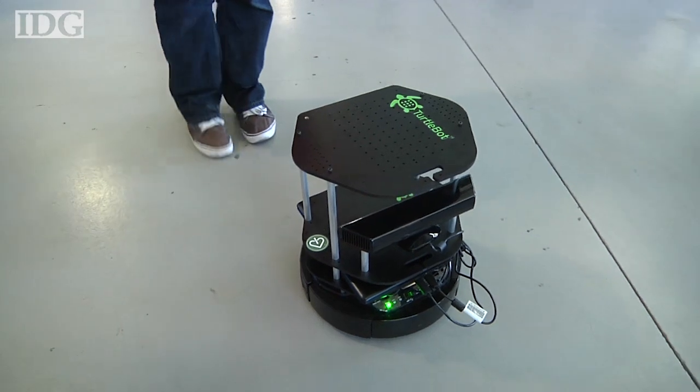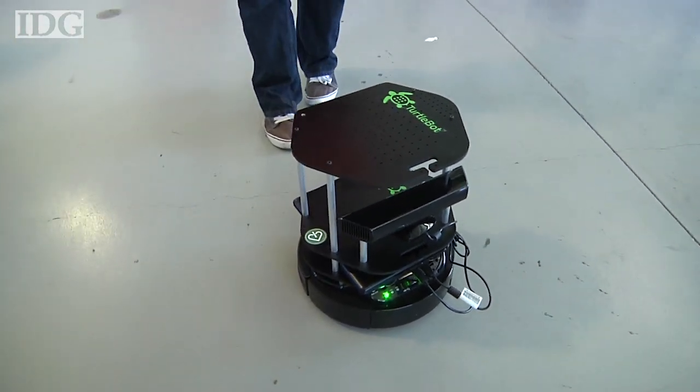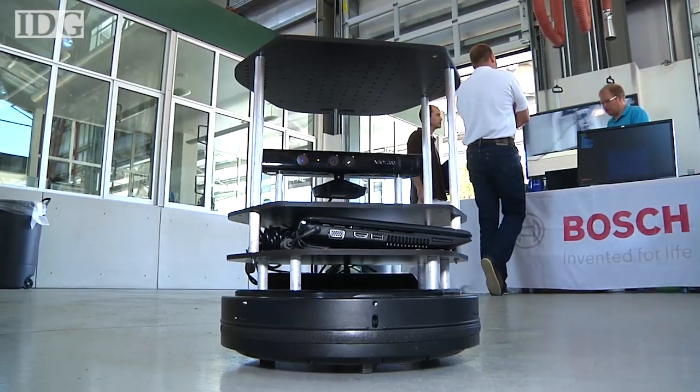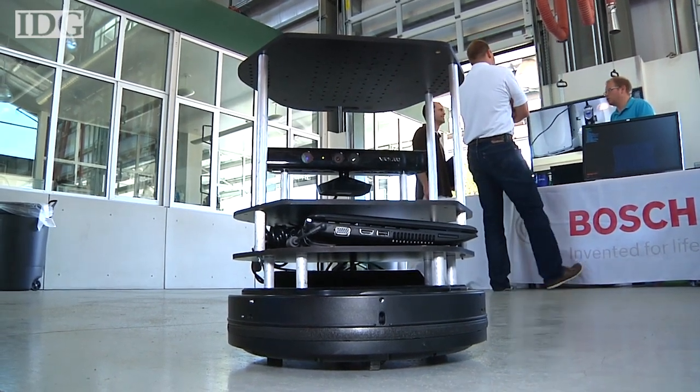ROS, short for Robot Operating System, is an open source OS tailored for running robots. It's intended to make software development as easy and standard as possible, so developers can pay more attention to their hardware, like integrating the Xbox Kinect sensor into TurtleBot2.